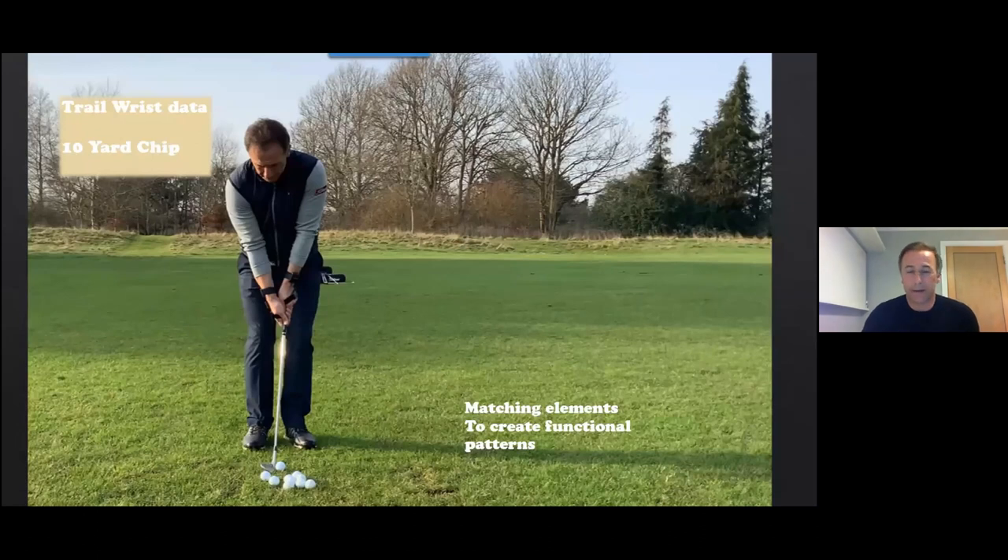On greenside shots, having trail wrist data is great — things get a little more complicated around the green. Trail wrist data allows us to understand how someone is managing the sweet spot — for a good or poor chipper, it's how well they manage that sweet spot and space from a back-and-forward, in-and-out, up-and-down perspective.